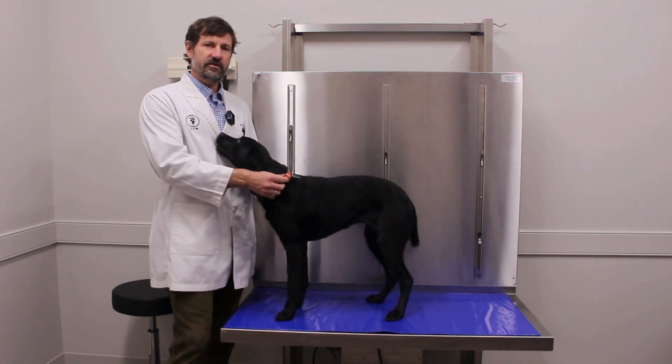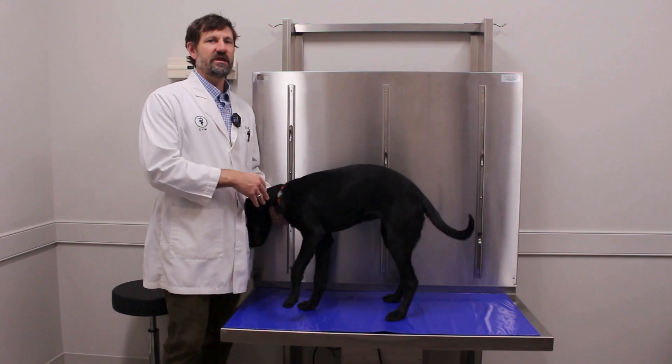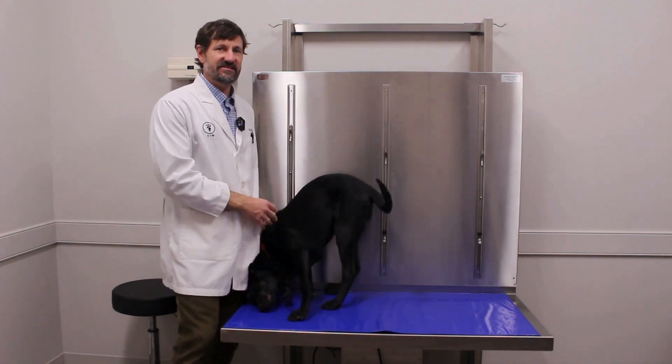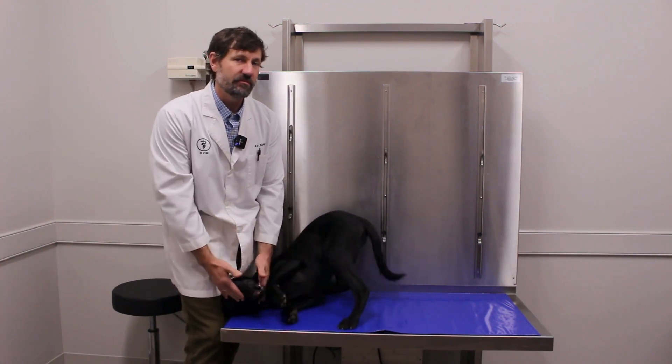If your dog does boarding or grooming, you really need to get the canine flu and the kennel cough vaccine. Now, are those going to be protective against this new agent? Quite honestly, we're not sure, and probably not.